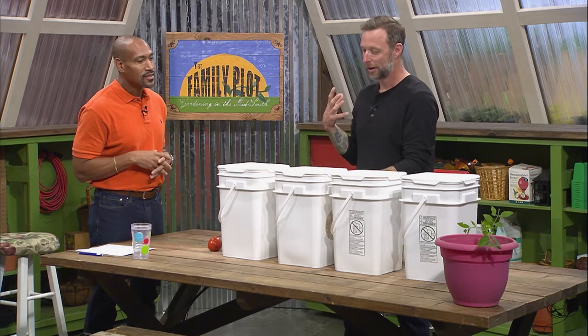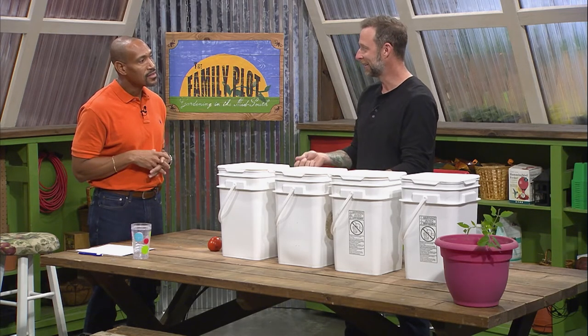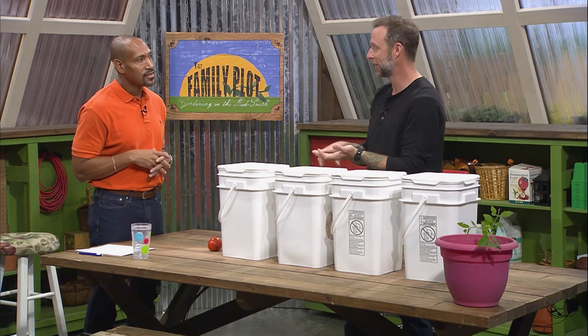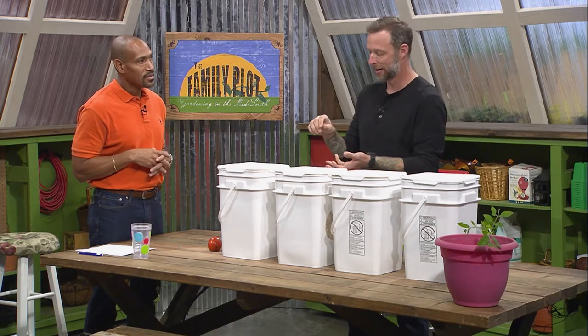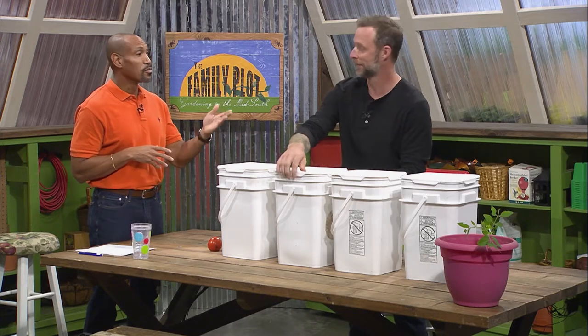Compost wants a lot of the same things we do to be healthy and complete its metabolic processes. You want to make sure it's got enough water — moisture content needs to be good — and air, so it needs oxygen to be healthy. A lot of people don't realize compost needs air. It will decompose in the absence of oxygen, but good healthy compost needs oxygen. So you want to turn it every once in a while.